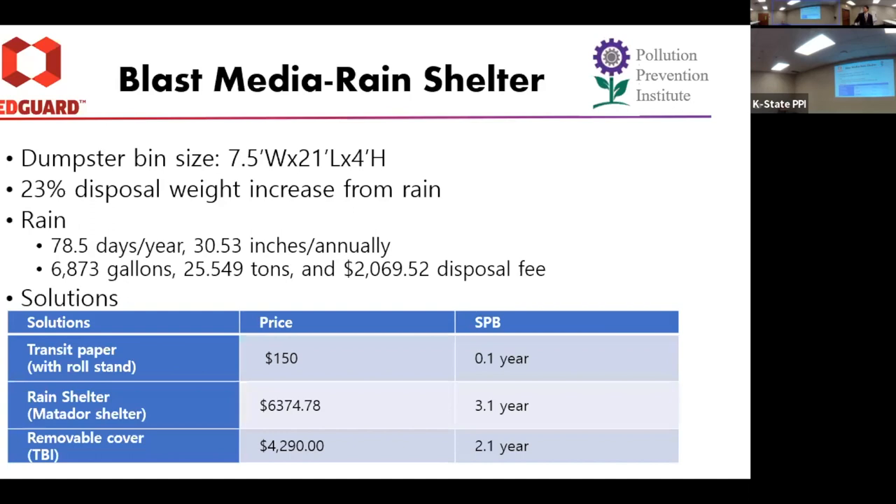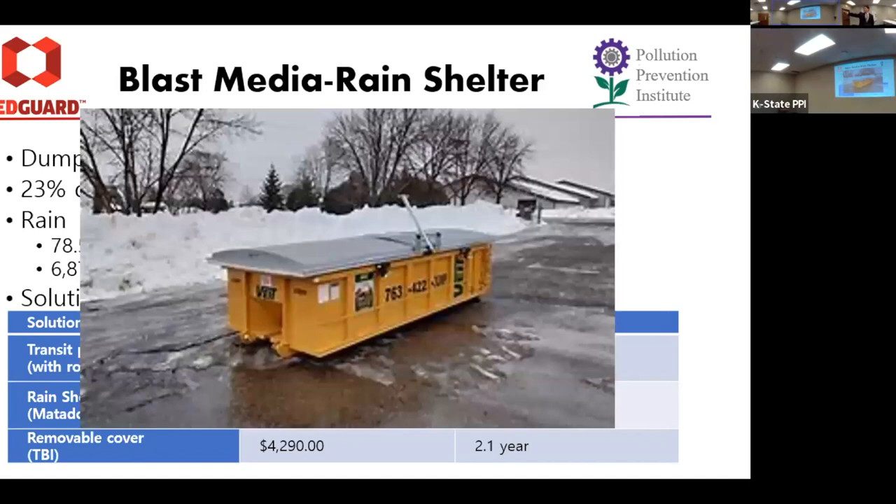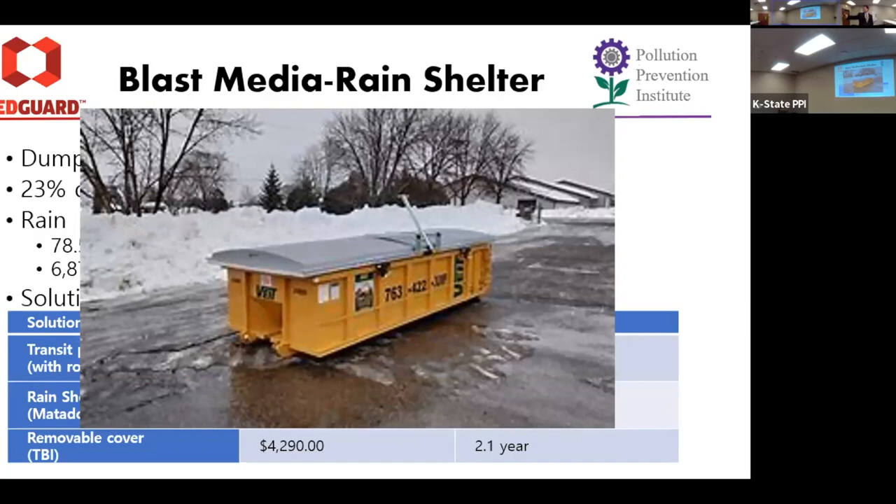This talks about the rain shelter. One thing a previous intern mentioned was the extra debris during the blast process — the current bin sits outside and collects rainwater as waste. From the study, I found it costs about $2,000 annually. The company could use a transit paper on a roller they already have with metal frames, rolling it over the waste bin to prevent rain from getting in. Or they can build a shelter — they have a sister company called Metador that creates shelters. Or they could use a removable rain cover that a forklift can pick up and put down. I recommend the removable rain cover — it's $4,000, but the simple payback period is about 2.1 years, so it pays for itself within two years.